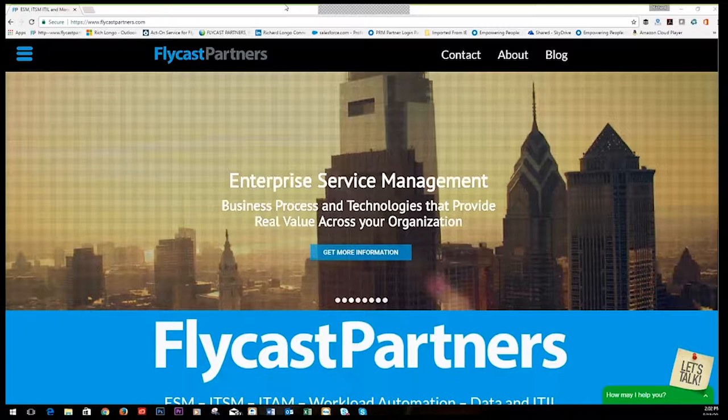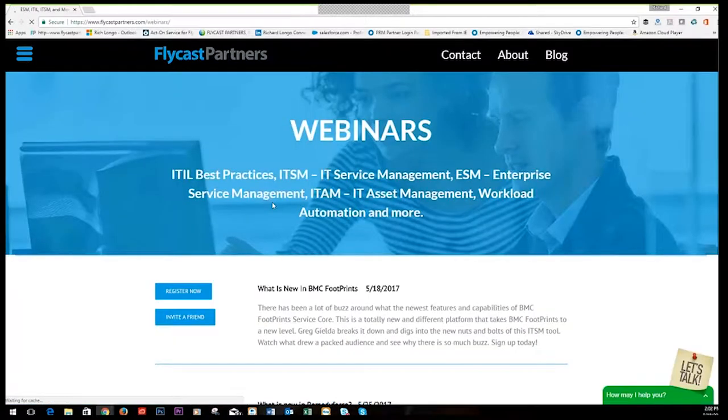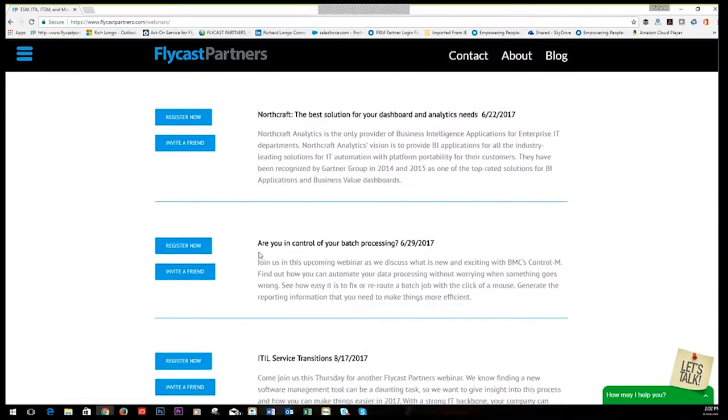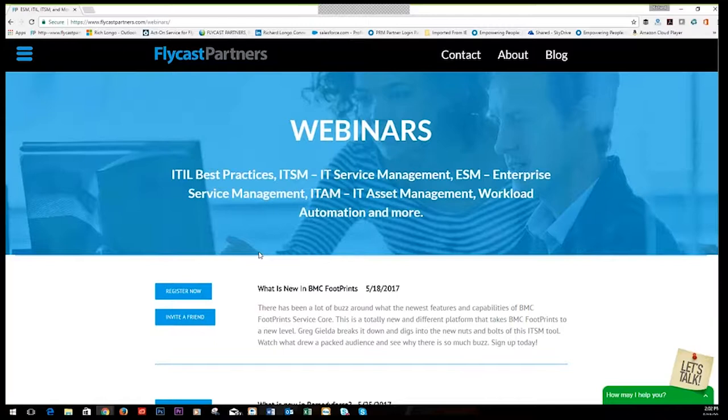Please visit our site at flycastpartners.com or feel free to call us at 1-844-FLY-CAST. This is just one of our weekly webinars. On our webinars page, you can see all upcoming webinars — we usually like to have at least half a dozen listed — and you can register well in advance for anything that piques your interest. We encourage you to utilize the site for researching industry white papers, training available for ITIL and ITSM tools, professional services assistance, and enterprise service management consulting.